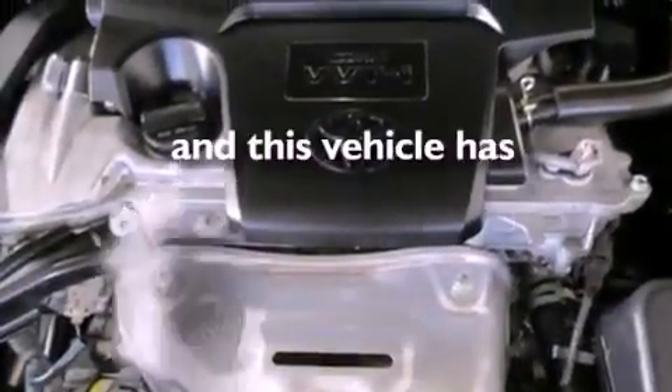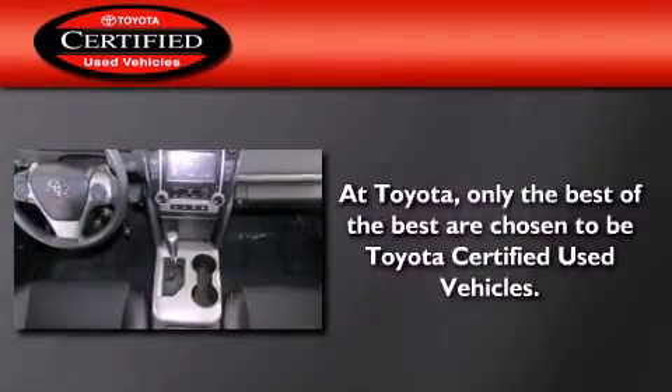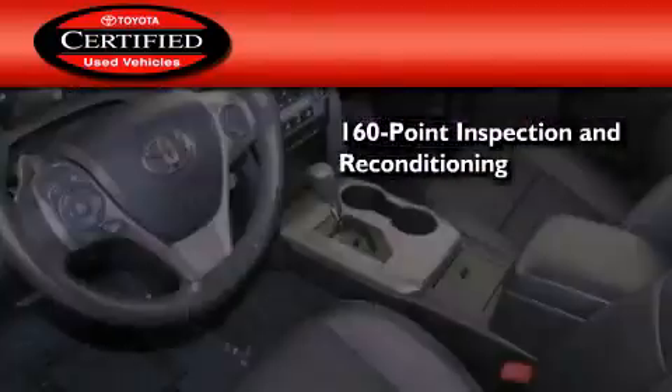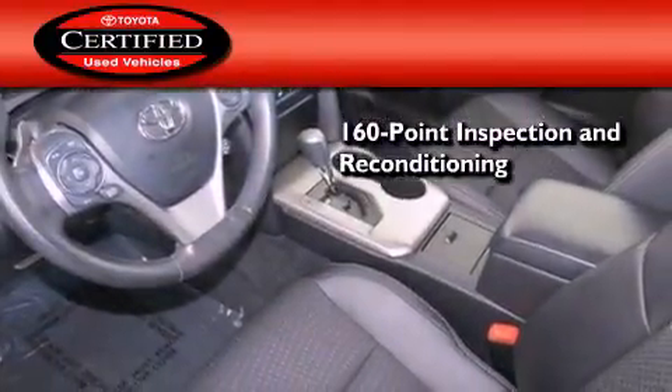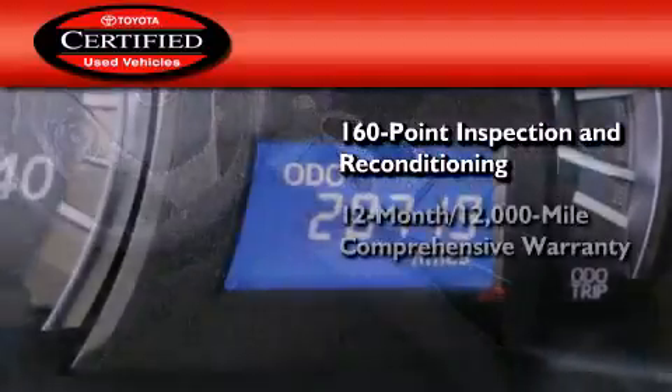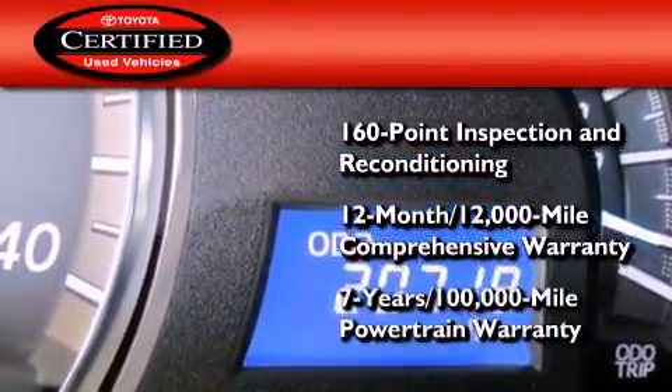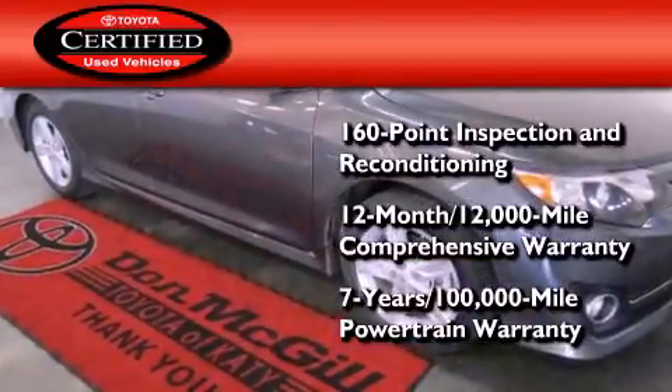This vehicle has less than 21,000 miles. Toyota's certification includes a 160-point inspection and an extensive reconditioning process, plus a 12-month, 12,000-mile comprehensive warranty, and a 7-year, 100,000-mile powertrain warranty.